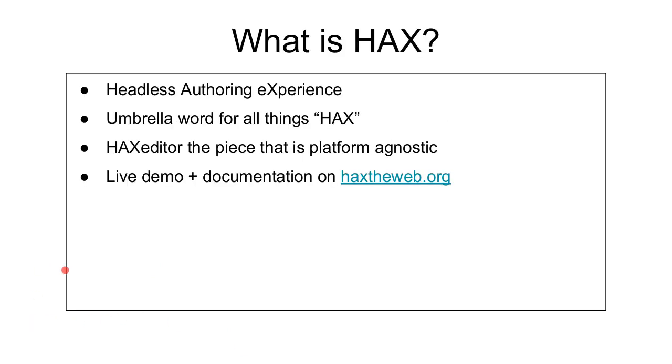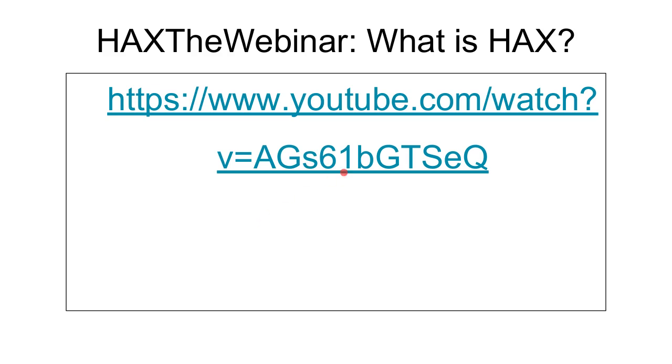Okay, so to the real meat and potatoes — what is HACS? HACS is short for Headless Authoring Experience. Yes, I know the X is not at the front of the word experience. It's an umbrella word for all things HACS now because HACS is getting pretty big as a project. Most of the time we refer to HACS and the editing capabilities as HACS Editor. The HACS Editor is a platform-agnostic WYSIWYG of the next generation. You can check out a live demo and documentation at hackstheweb.org.